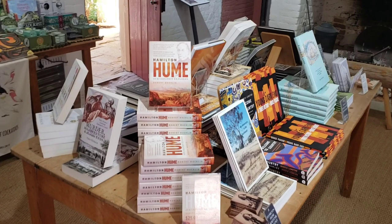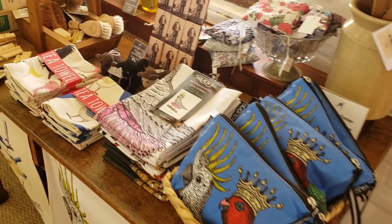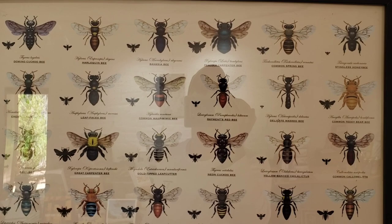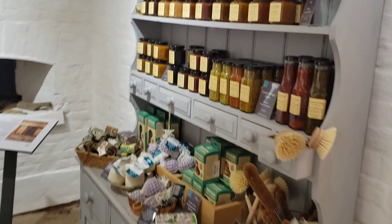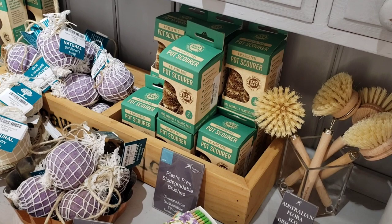You come in here and you've got information — Hamilton Hume, our great explorer. There would be the fireplace. All types of stuff that you can buy. And here they've got native bees of New South Wales, if you're into bees. They have all types of stuff — there's Cooma Cottage chutney and jam, tomato relish, zucchini relish, and there's your pot scour.